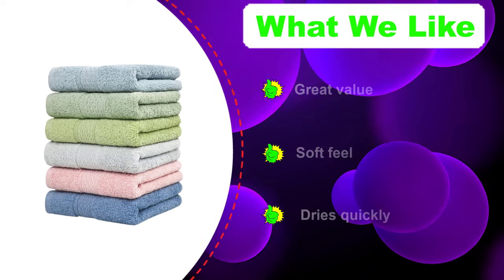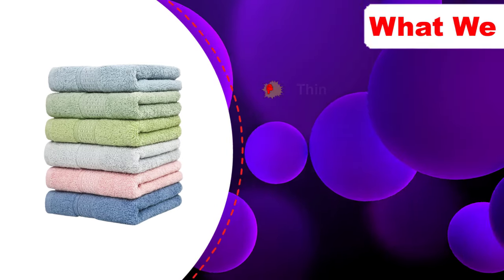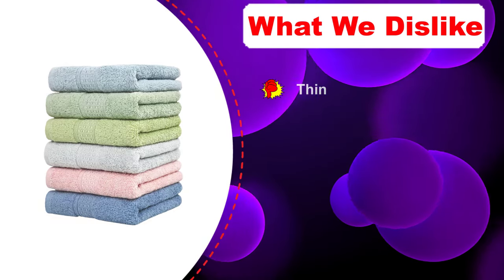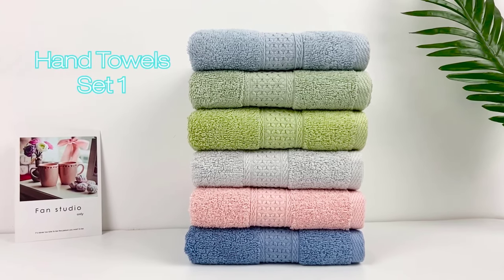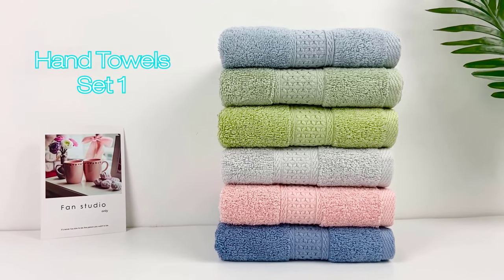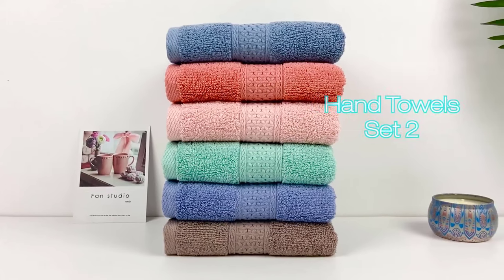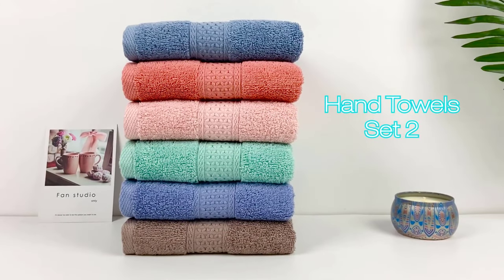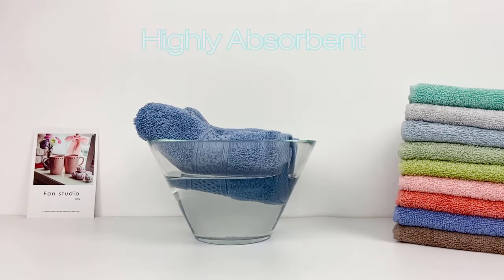The Clean Bare's biggest downfalls are their lack of thickness and loft, plus their dimensions could seem a bit meager compared to some of the 30x40 inch towels we tested. The Clean Bare towels are a bit diminutive at a mere 13x23 inches. Given their affordable price tag and durability, though, this set undoubtedly earns its place as a great budget option.